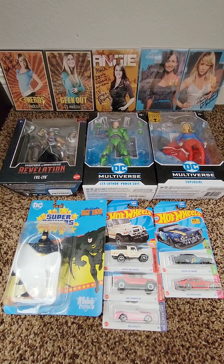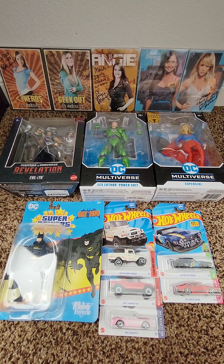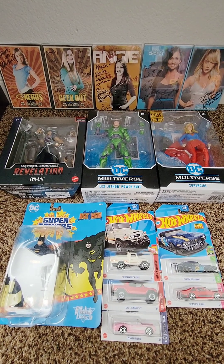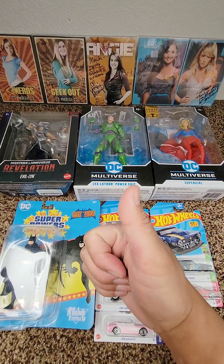There you guys have it — just a small-ish haul. It's not super small, but compared to how I've recently been hauling, especially at Ross, small-ish is fair to say. As always, hope you guys enjoyed and thanks so much for watching — truly appreciate it.